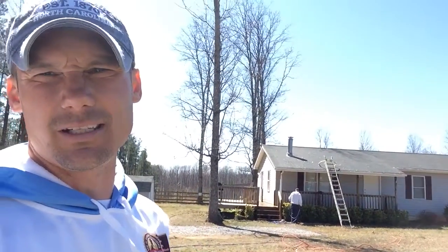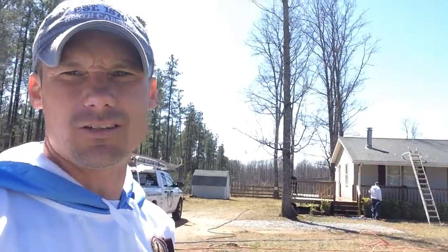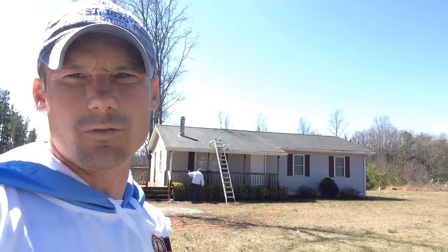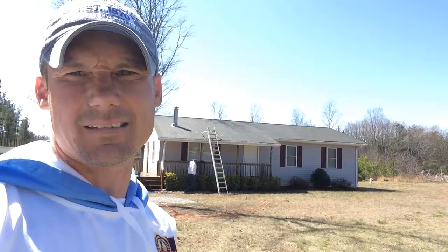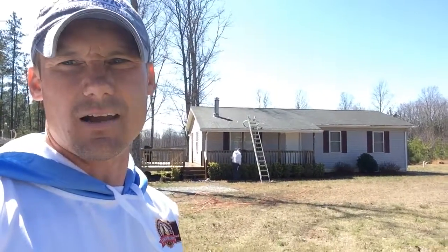So if you have ugly black streaks and stains on your roof and you would like to have them safely cleaned by one of the area's only trained and certified roof and exterior cleaners, give us a call at Veteran Roof Treatment at 434-286-2961, or you can always check us out at VeteranRoofTreatment.com. Thanks a lot.